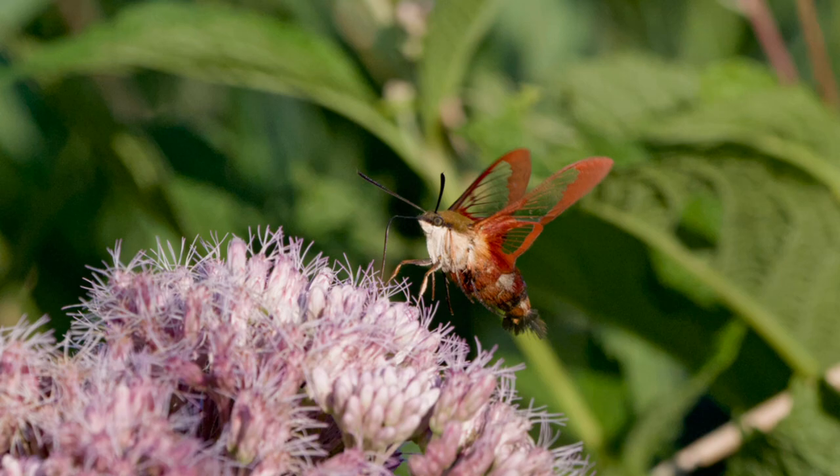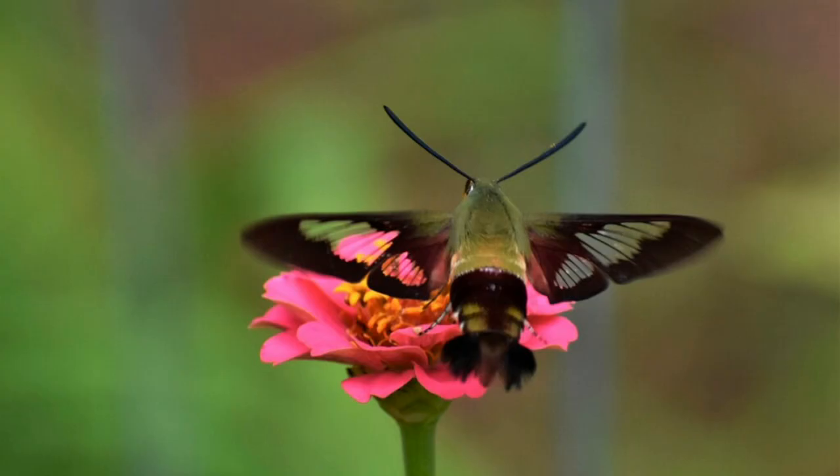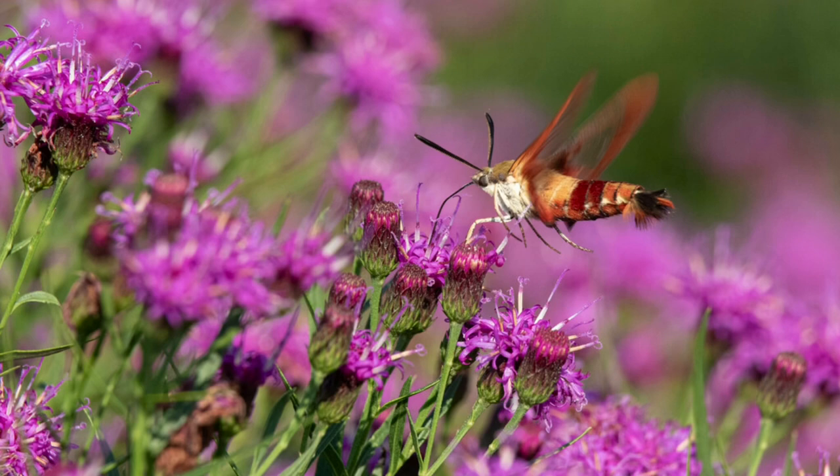You can expect to find one of these moths on the edges of forests, open meadows, and suburban gardens. They are most commonly seen in the summer months, especially August.